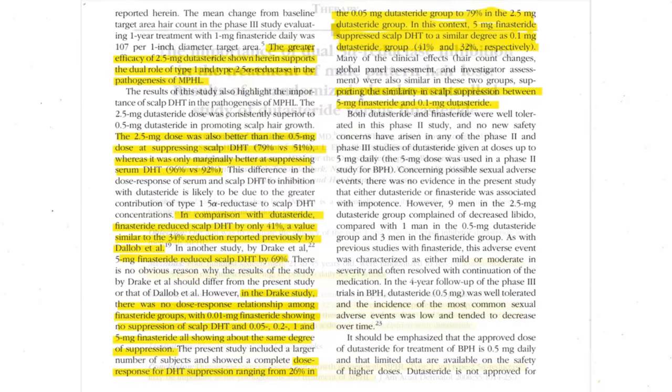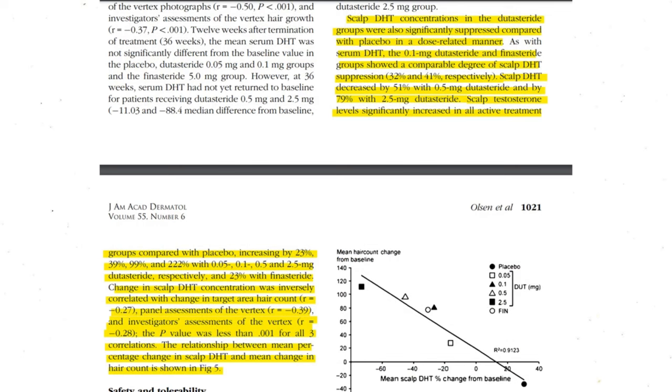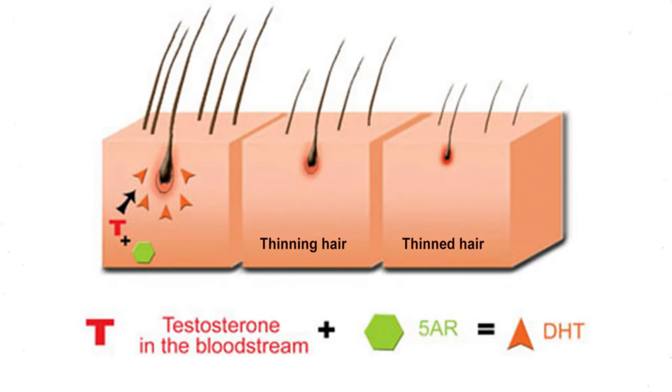When it comes to androgenetic alopecia, we all know that the concentrations of 5-alpha reductase enzyme — which, by the way, is the enzyme that converts testosterone into DHT — and more importantly, the concentrations of DHT in the scalp tissue is what we are concerned with.